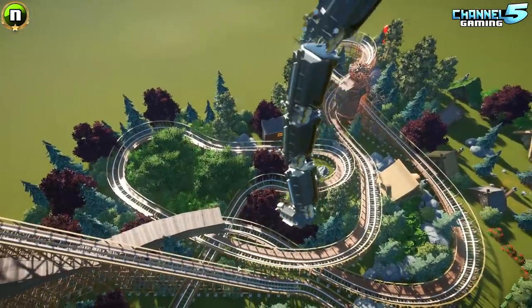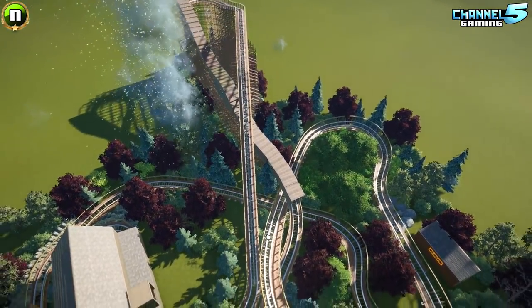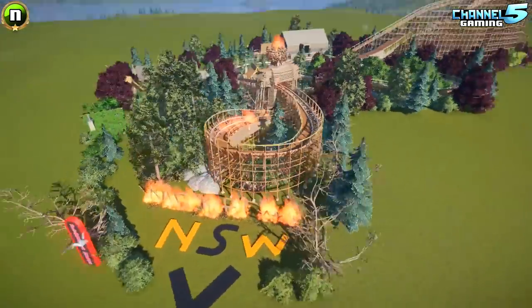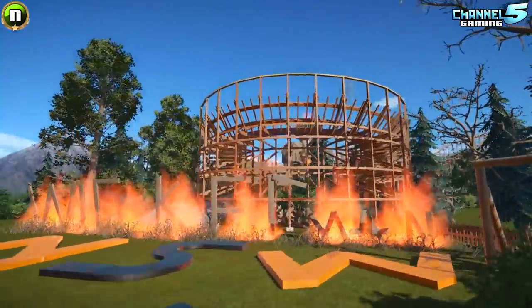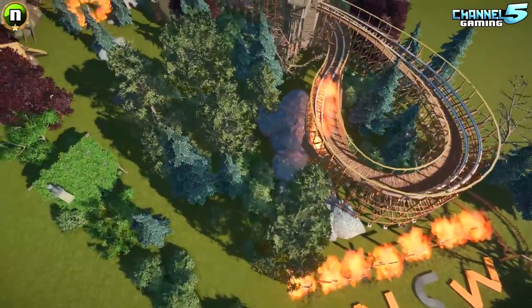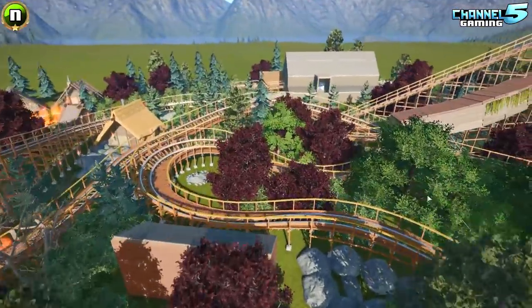I still have a Thor coaster flying through the air. His description is: welcome to my Wicker Man-inspired ride. The main reason I picked this movie was I loved the dark cult theme. I used a Gnarler coaster — a GCI wooden coaster — mainly because I really like the GCI layouts, and I've been on a lot of them in real life.